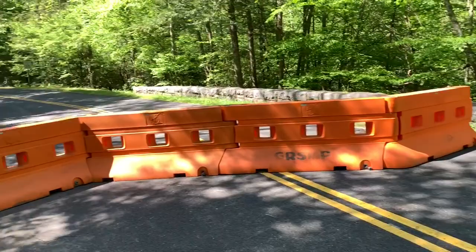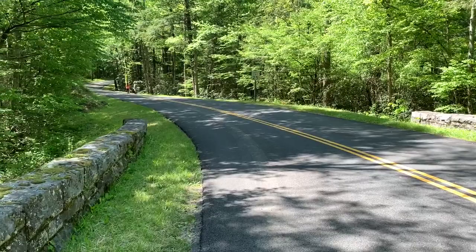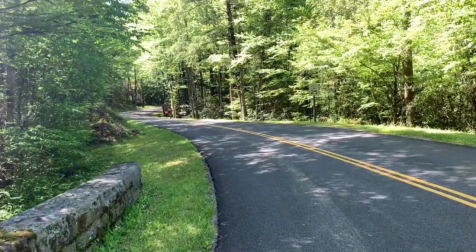There are barricades across the road. A lot of the Smokies is open, a lot of it is not. We're just going to go around the barricade and go on about our way. We'll walk up this road for probably a mile and a half or so, maybe two, and then we might be able to get to the trailhead.